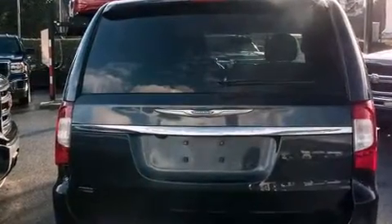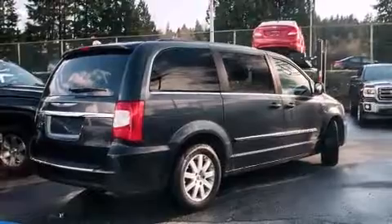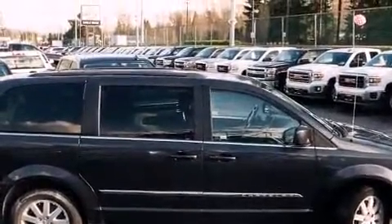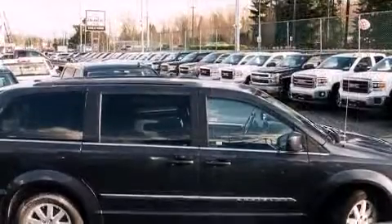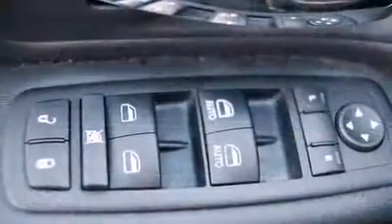It's equipped with tons of terrific amenities, but it won't break your budget. Such as remote keyless entry, adjustable headrests in all seating positions, a built-in garage door transmitter, a power liftgate, adjustable pedals, a roof rack, rear wipers, and power windows.